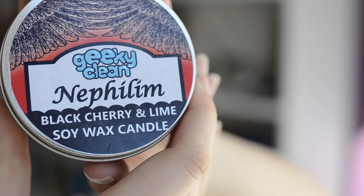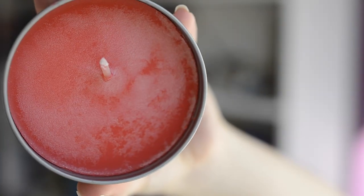Then we have a Geeky Clean Nephilim candle — black cherry and lime wax candle — and it's a really unusual shape for a candle. It definitely has that cherry scent going. It's always nice to get candles. It used to be my absolute favourite thing to get, but since last year I started making my own candles so I'm at candle overload. I'm still going to give points for candles though, because candles freaking rock!